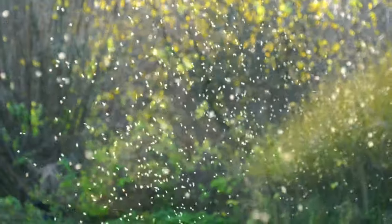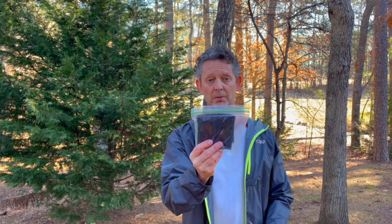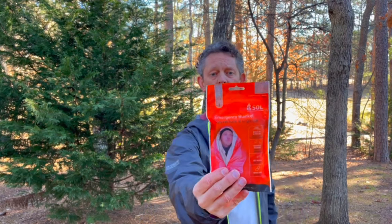Next is a mosquito net. You never think about a mosquito net, but if there's a bunch of bugs around and you need it, this is a lifesaver. I picked this one up at Walmart. While you're in Walmart, go ahead and pick up one of these emergency blankets and you can throw that in your day pack as well.